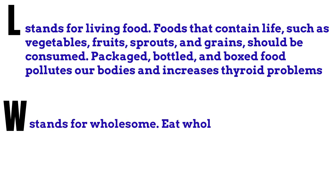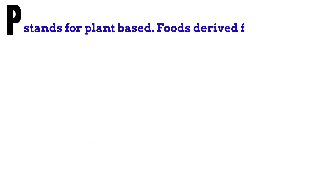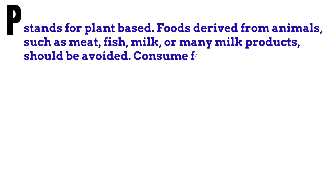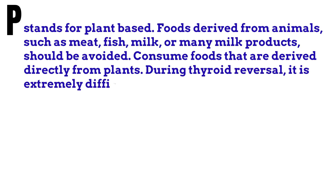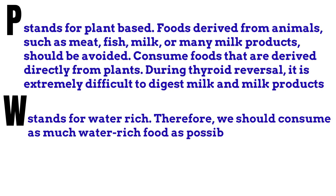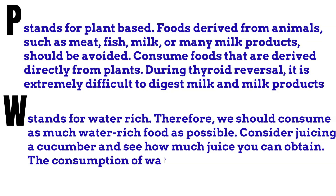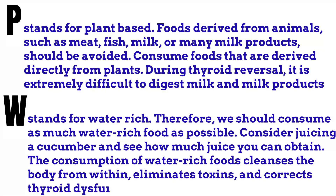W stands for Wholesome: eat wholesome foods such as brown rice and wheat with the bran in them. P stands for Plant-based: foods derived from animals such as meat, fish, milk or many milk products should be avoided — consume foods derived directly from plants. During thyroid reversal, it is extremely difficult to digest milk and milk products. W stands for Water Rich: we should consume as much water-rich food as possible. The consumption of water-rich foods cleanses the body from within, eliminates toxins and corrects thyroid dysfunction.